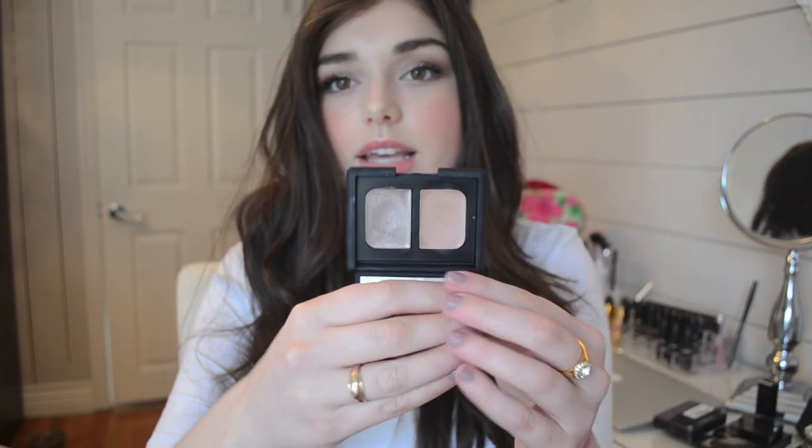That's a NARS Dual Intensity Cream Eyeshadow in Shea Madagascar. It's my first time trying NARS eyeshadows and this one is a cream. I really, really like this shade — it's a very nice taupey color. The other side is a very natural skin-tone color, which I like, but I really love the taupe. It's $19.99, so that was good.